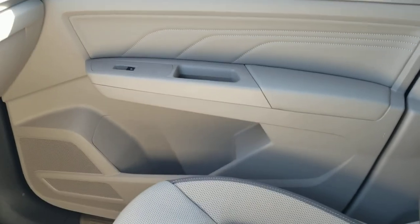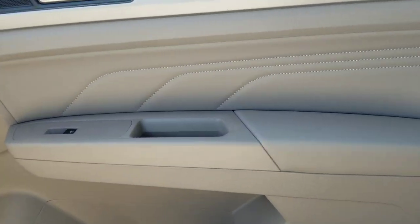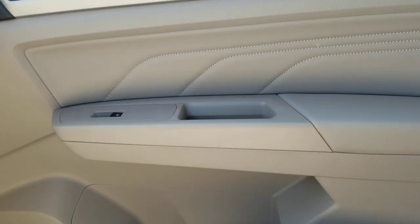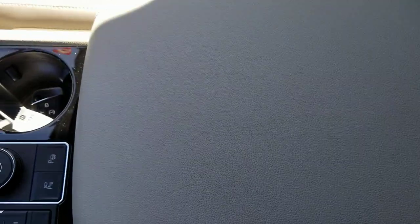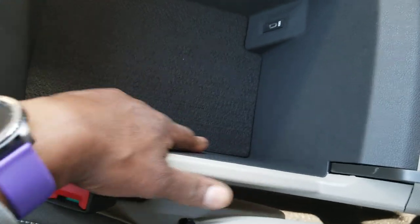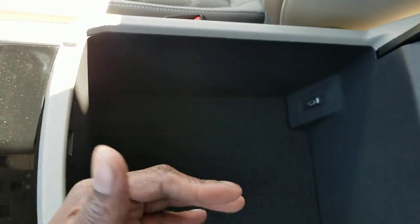Here's a look at that door panel again — the Shetland beige with the stitching, very nice setup. These seats again are heated and ventilated and super comfortable. The armrest is also Shetland. The center console is leatherette but has black carpet inside so you don't get scuffs.